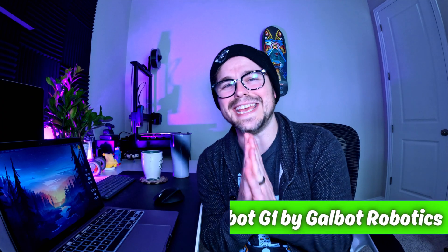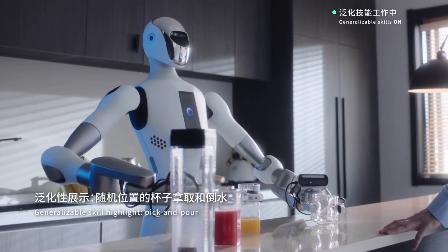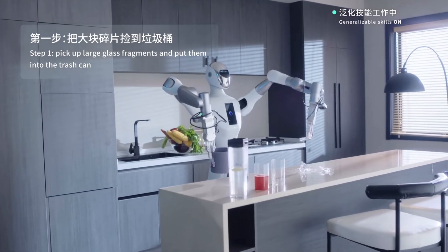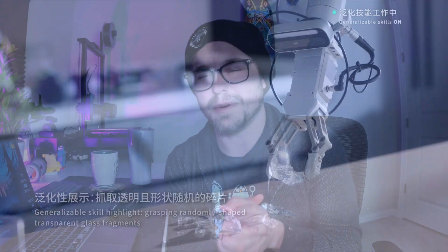Next on the list is the Galbot G1. This robot has AI-powered interactions, which means it can converse with you and complete tasks around your house or maybe a workplace. Another robot that's going to take our jobs. The robot is also fully modular, which makes it applicable to a lot of different things — basically, you can train it for a bunch of different jobs and it can probably do that job. But personally, I just want it to do the chores around my house.